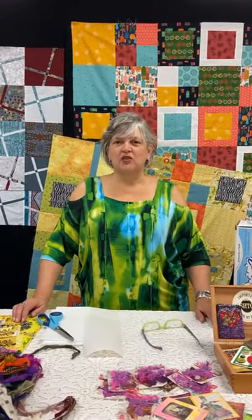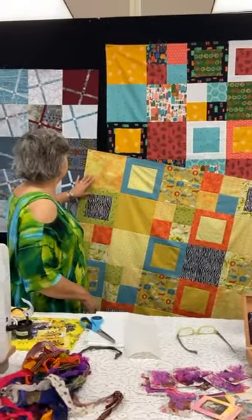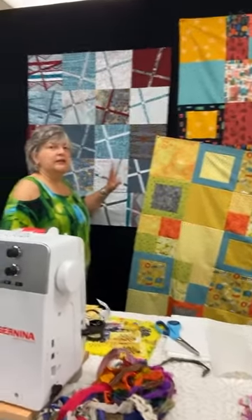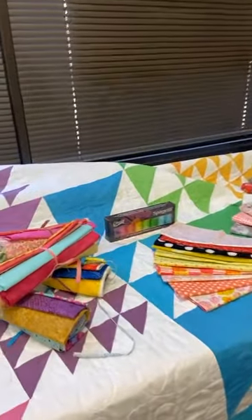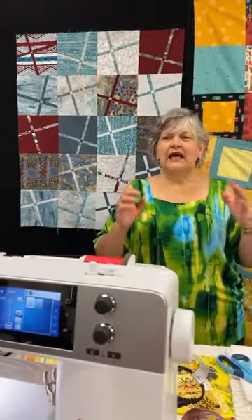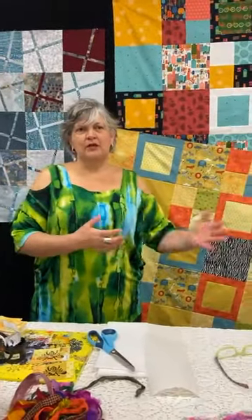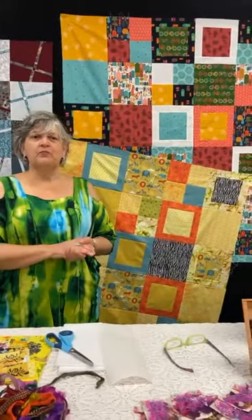Thursday we had a Comments Sold event and we created fat quarter bundles, which Chris fabulously made some samples with very quickly. They are on Comments Sold — search 'Artistic Artifacts Comments Sold.' The best way to shop on Comments Sold is to download our app. Go to your app store, whether Android or Apple, search for Artistic Artifacts, and download it. That's the easiest, fastest way to get first dibs on one-off items. These special items launch on Comments Sold first and may or may not be available in-store or online going forward.